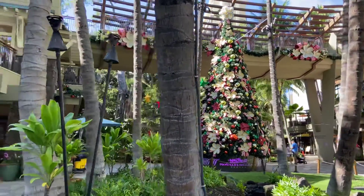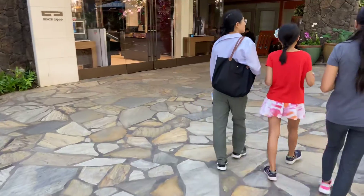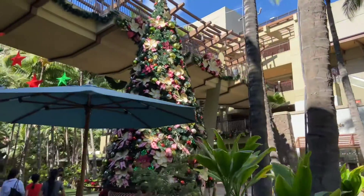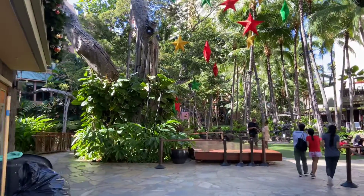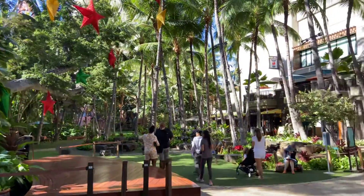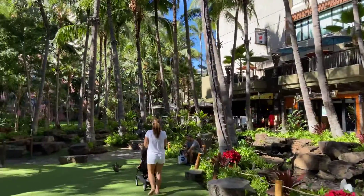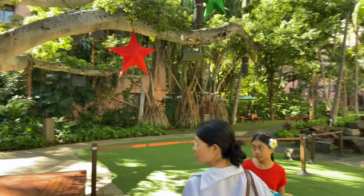This is the Royal Hawaiian Center. This is the indoor section this way.